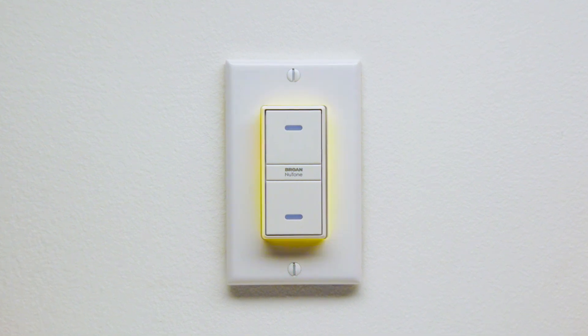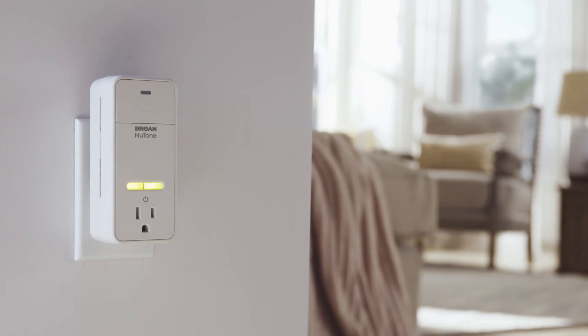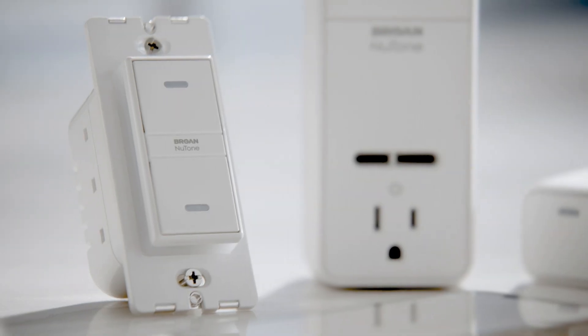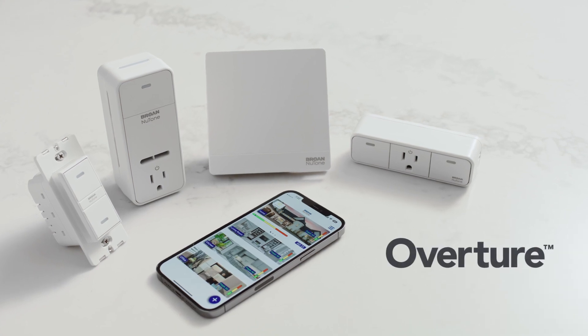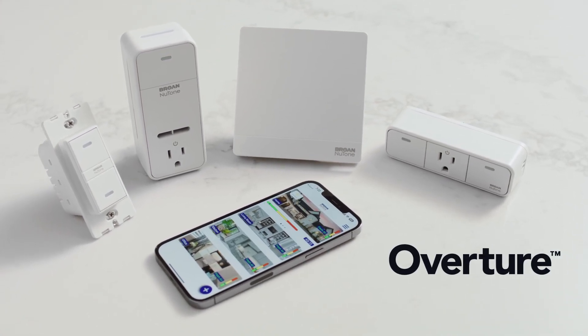Overture uses sophisticated sensor technology to monitor a home's indoor air quality and does something about it. Overture — the first fully integrated connected indoor air quality system.